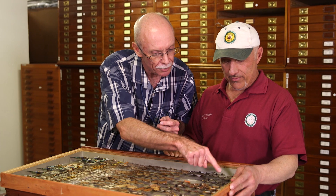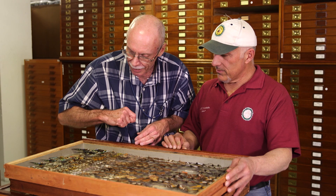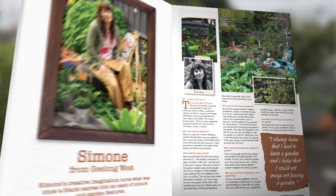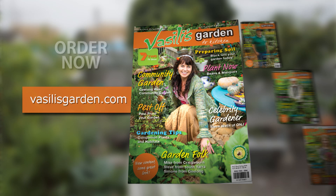So all these are moths, and these are mainly butterflies here. These are all moths across over here from Africa and Madagascar. If you like Vasily's Garden, then you'll love the spring edition of Vasily's Garden to Kitchen magazine, available at all good news agencies. Subscribe now at vasilisgarden.com.